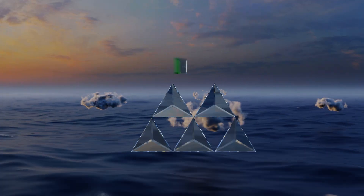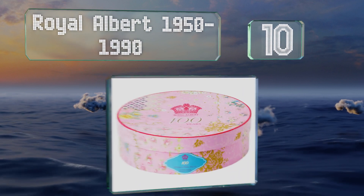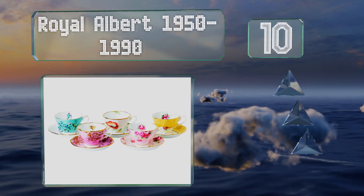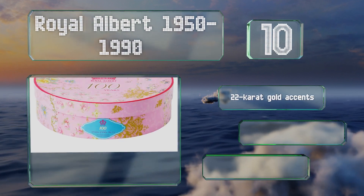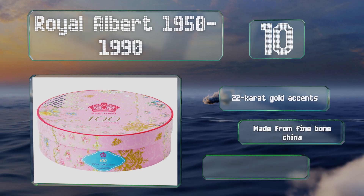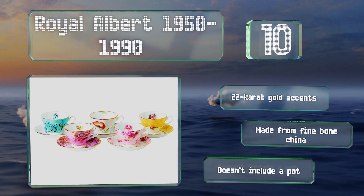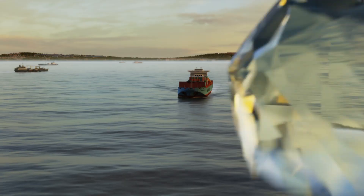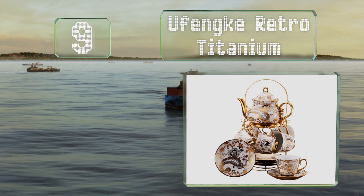Starting off our list at number 10, you can add a pop of color to your formal gatherings with the Royal Albert 1950 to 1990. Since each piece has a strikingly different pattern on it, no guest will mistake their cup for someone else's. It comes with 22-carat gold accents and is made from fine bone china; however, it doesn't include a pot.